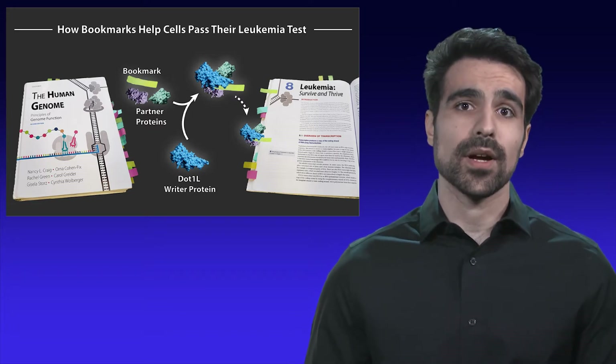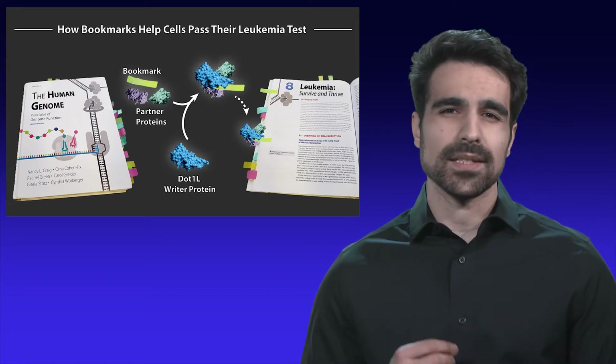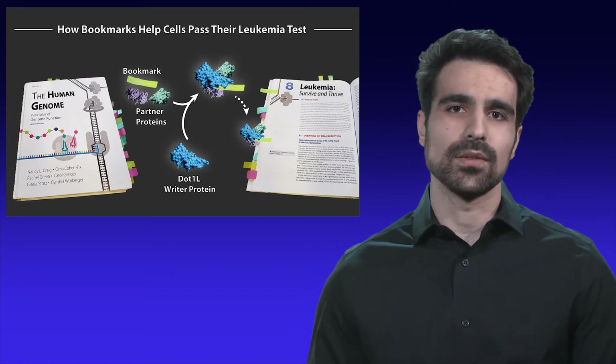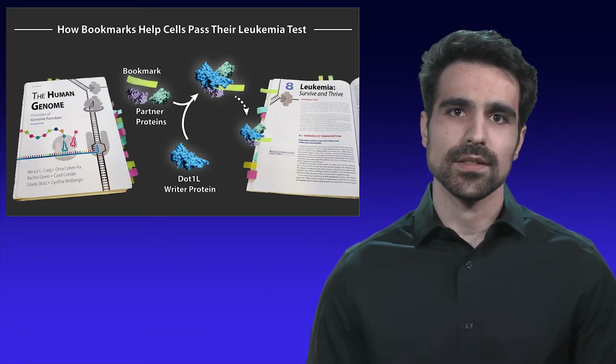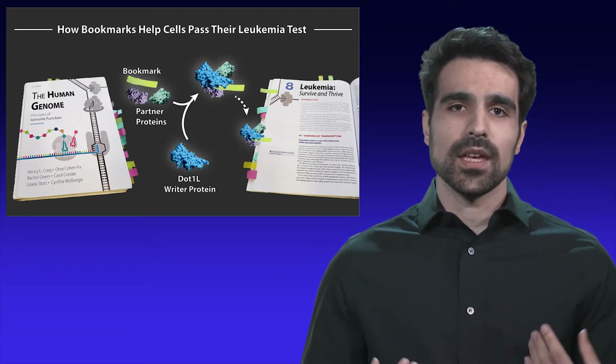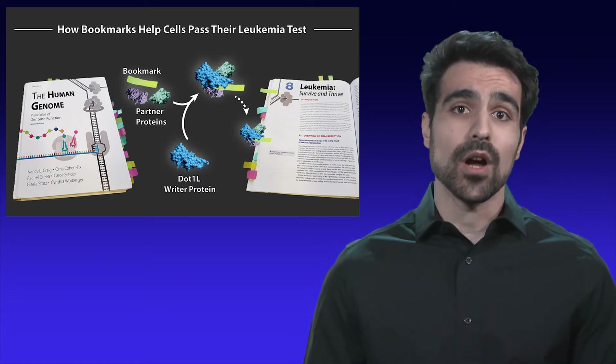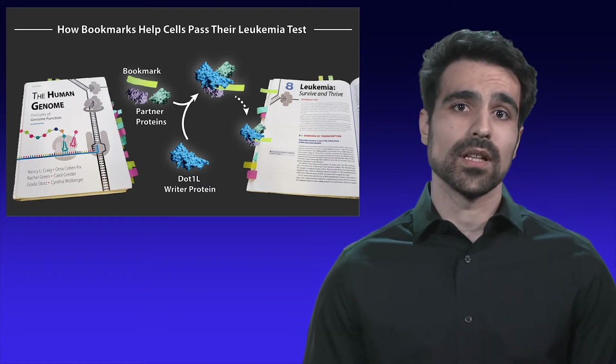Just like students, the cells in our bodies must diligently read their assigned information on DNA. They must pass many tests every second to execute complex biological processes so that we can move, grow, and prevent disease. In my research, I seek to understand the precise reasons why our cells read the wrong information on DNA and develop leukemia.